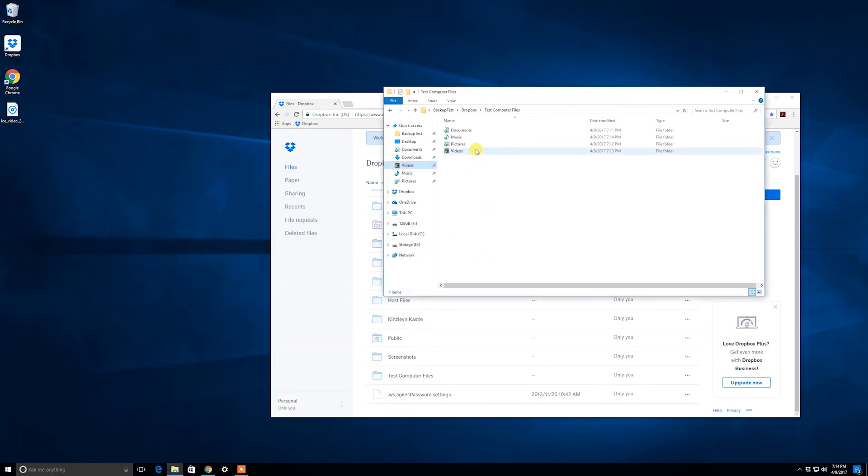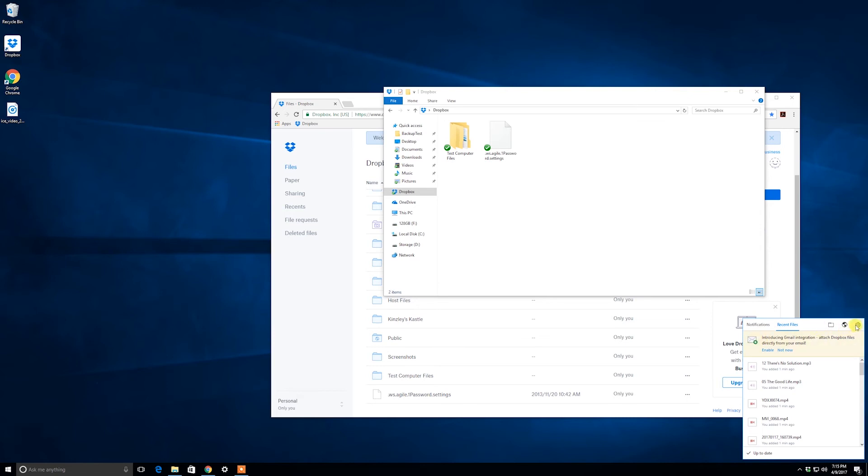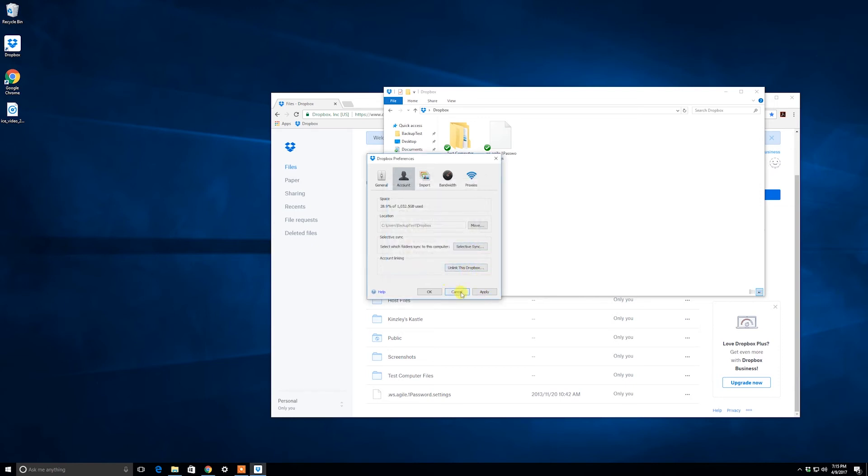Now if you look at the Dropbox folder, you might notice only one file is showing. That's because of selective sync. If you right-click the Dropbox tray icon, hit Settings, then Preferences, go to Account and Selective Sync, you can choose which folders sync to your drive. I chose to keep only one folder synced locally, but all the others are still up in the cloud. Now all my Dropbox folders are pointed in the right direction, updating in real time, so if Windows crashes I won't lose anything.